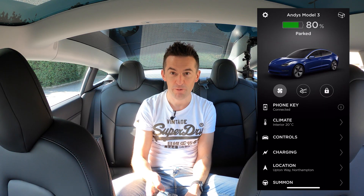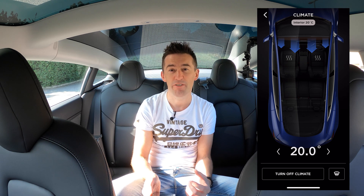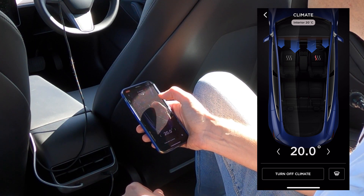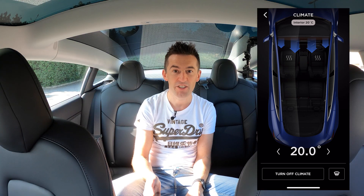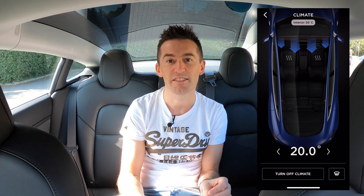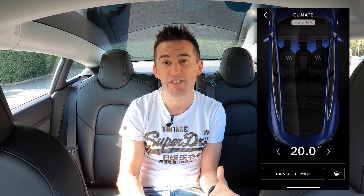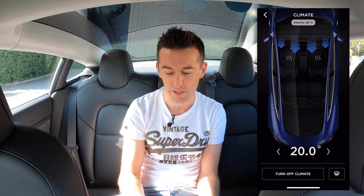Beneath the phone key is probably the option I use the most: climate control. It's really handy in winter — you can turn the heating on and even turn on the heated seats to whichever setting you prefer. If you know you're coming back to a frosted car, put the heating on 10 minutes before you get back and it'll be completely defrosted and ready to drive. Just bear in mind that heating does hammer the battery a little, so time it to come on just before you're due to drive.